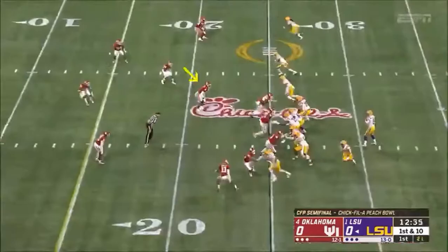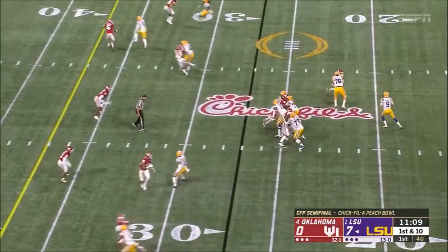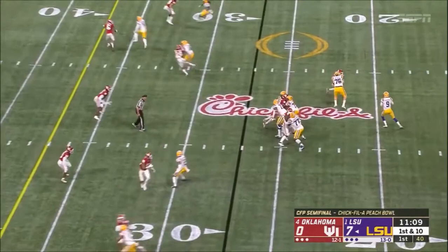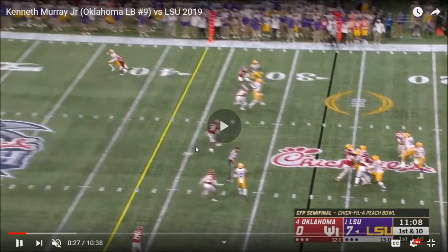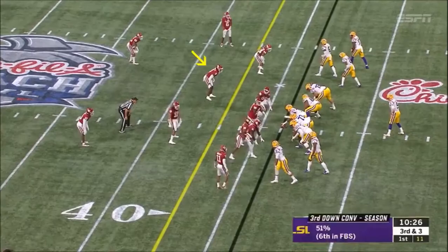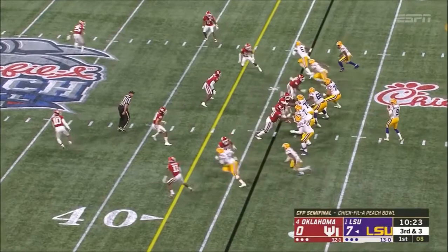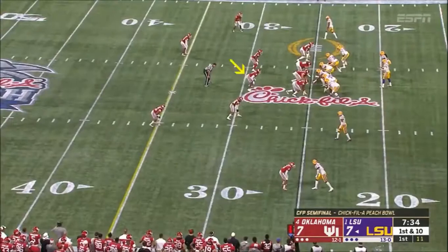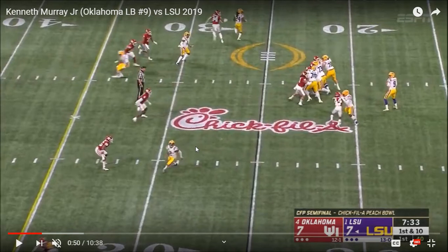Nice patience in zone coverage. I like his break here — he does a really nice job with his first step. He's keeping that active footwork in coverage and then explodes right out of that with a nice quick first step. Nice downhill burst. Nice transitional coverage, especially in third and short. Again, I really like his athleticism. Watch the way he's able to take that first step out and then break.